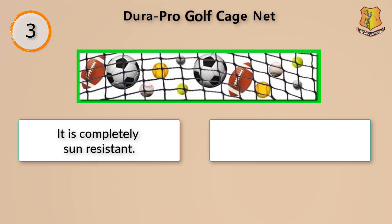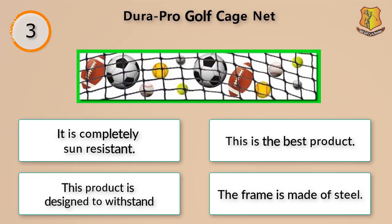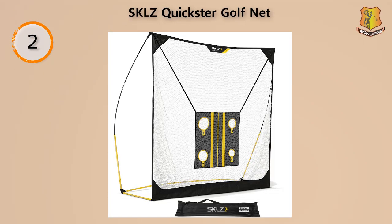This product is completely sun resistant and designed to withstand any type of weather conditions. The frame is made of steel. Golf isn't just about your swing and velocity — it's also about perfecting your aim.